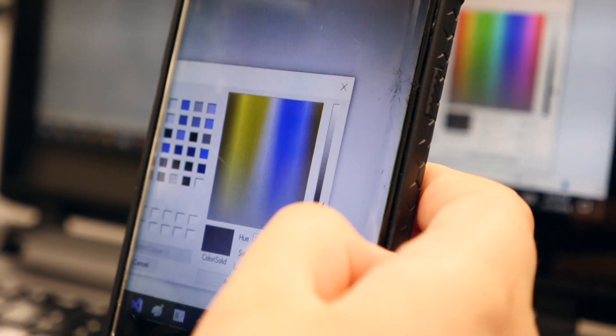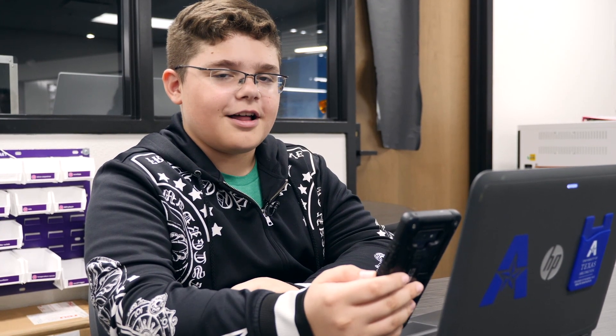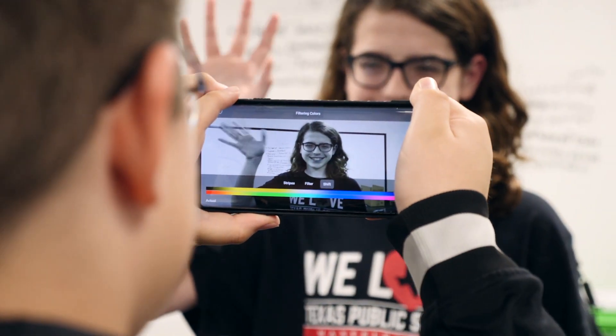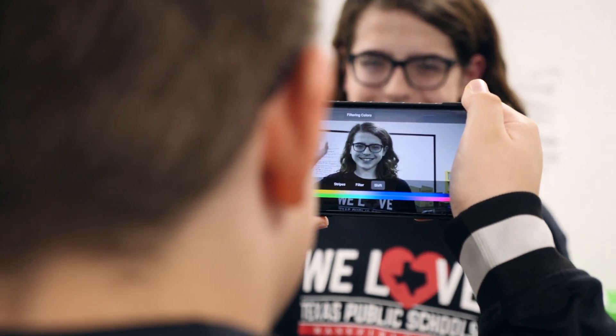I'm colorblind myself. This app on my phone shows a non-colorblind person what I can and cannot see. It's not like most people would think — it's not like I see black and white, but specific colors like blue and purple look very similar.